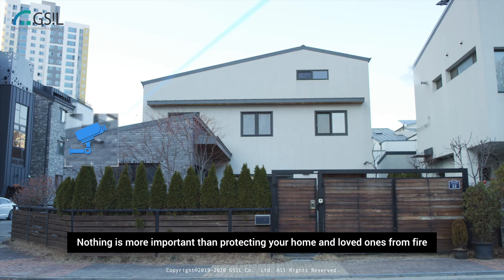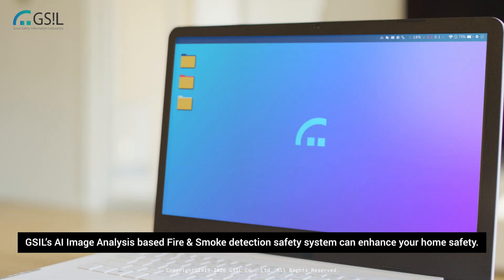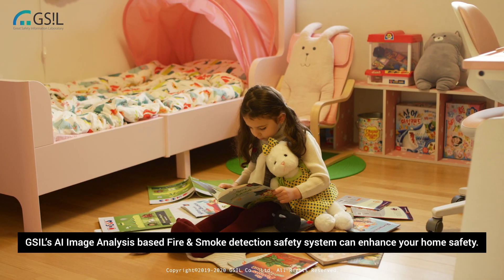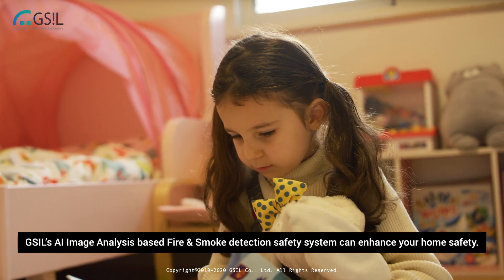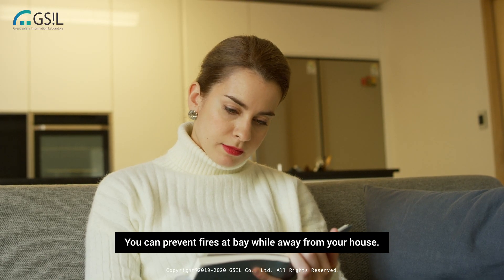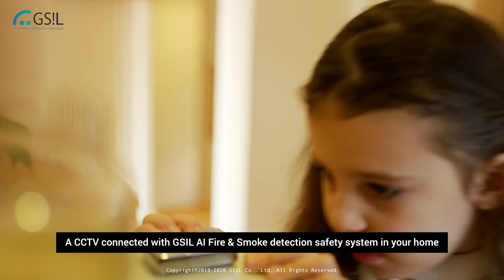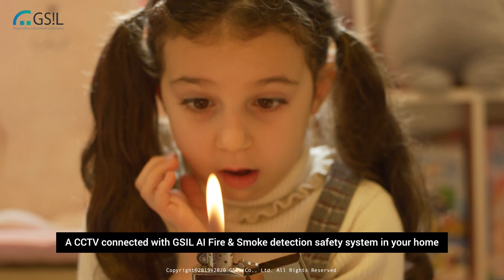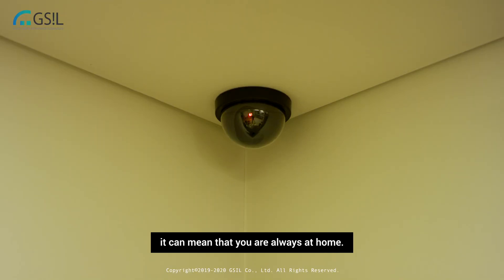Nothing is more important than protecting your home and loved ones from fire. GSIL's AI image analysis based fire and smoke detection safety system can enhance your home safety. You can prevent fires at bay while away from your house. A CCTV connected with GSIL AI fire and smoke detection safety system in your home can mean that you are always at home.